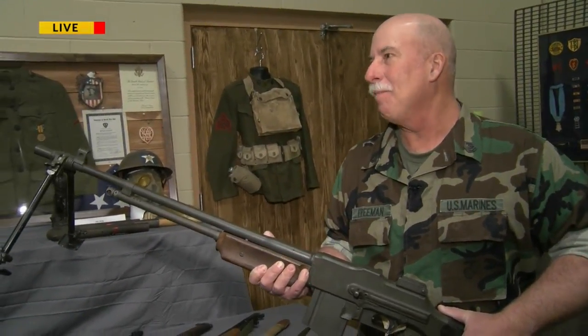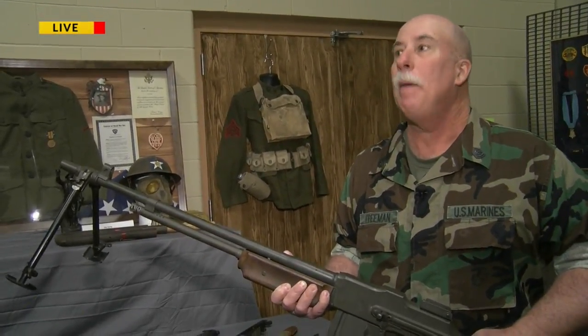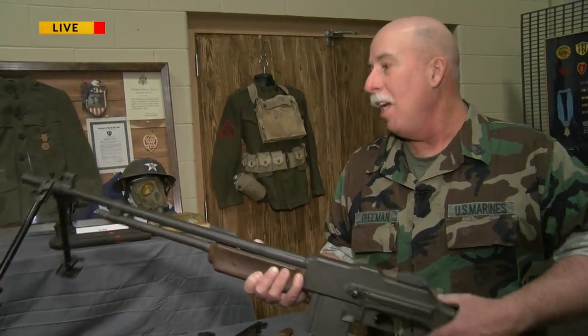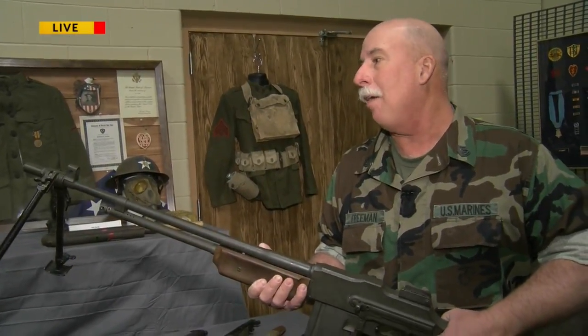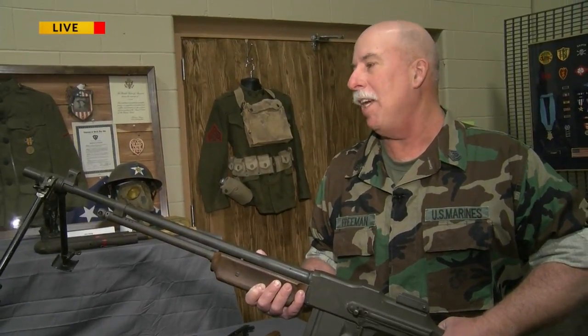Anything that fired more than one round every X amount of seconds was a marvel in World War I. The first rifle could only shoot about 10 to 15 rounds per minute when aimed. The BAR could fire anywhere from about 150 to 200 rounds per minute, actually well aimed. So it's quite a difference.